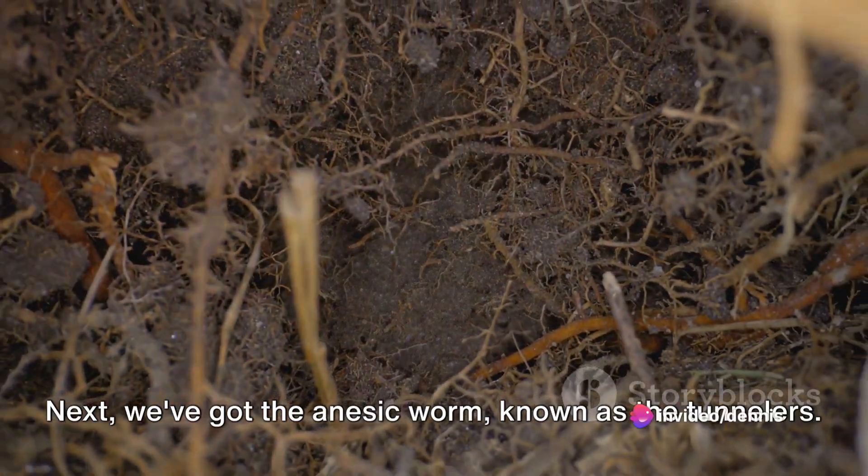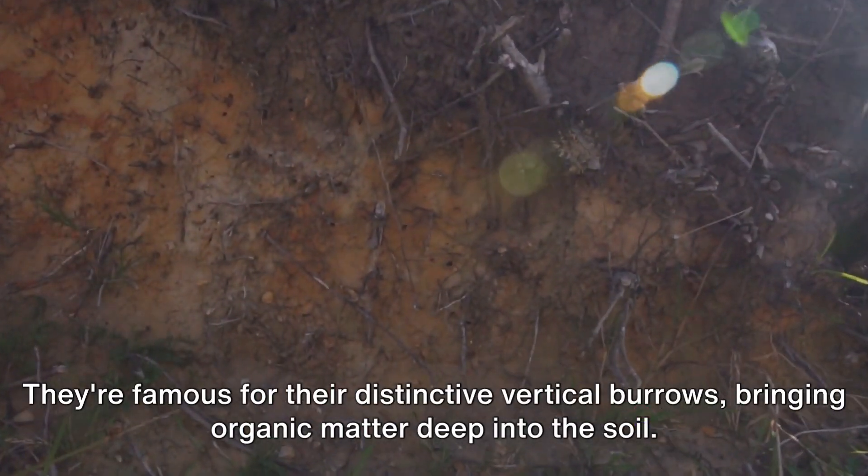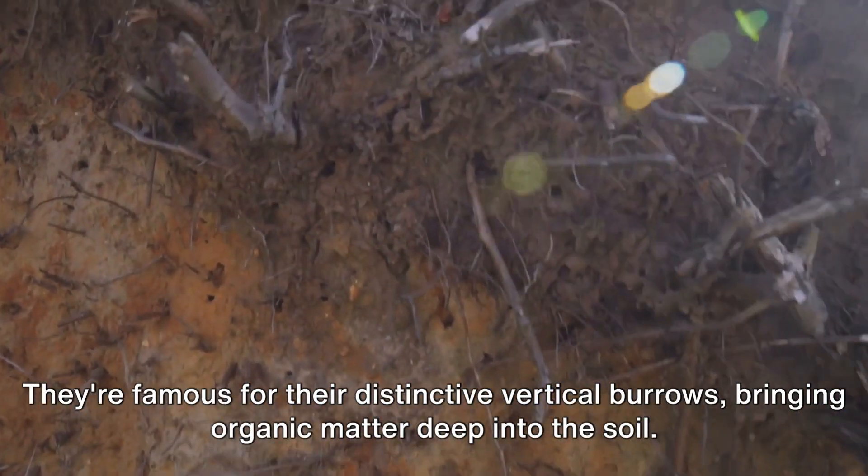Next, we've got the anecic worm, known as the tunnelers. They're famous for their distinctive vertical burrows, bringing organic matter deep into the soil.